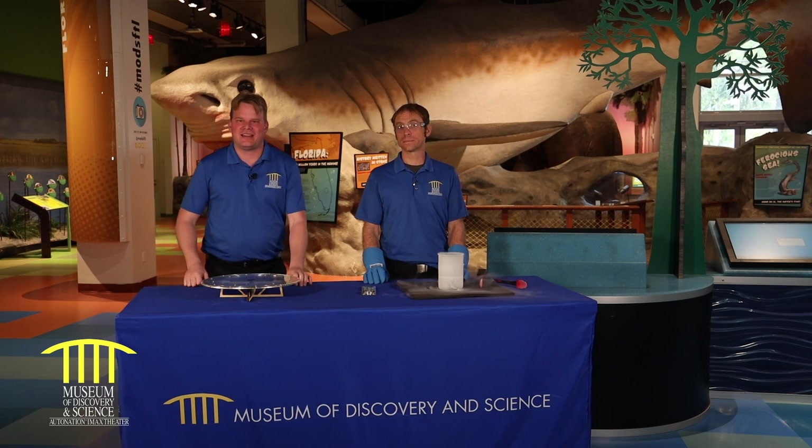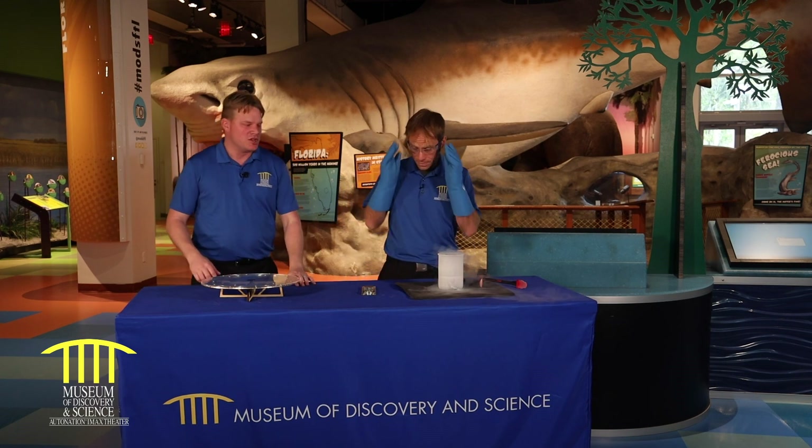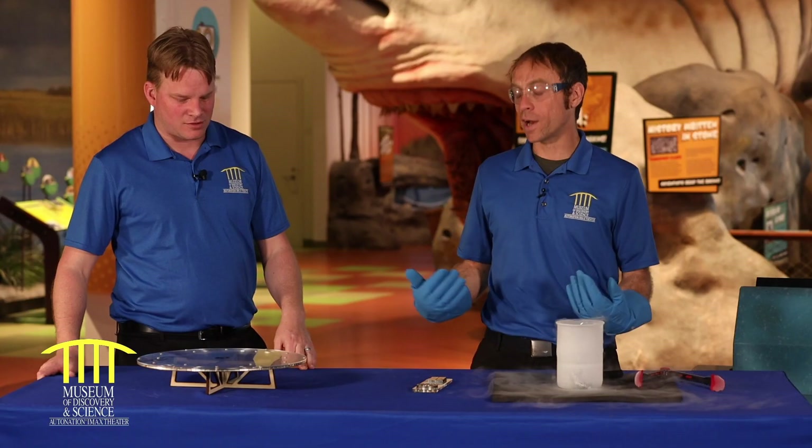Welcome back to the Museum of Discovery and Science. We're here with our mad scientist Brady and some really cool futuristic stuff. We're going to be talking about magnetism and ultimately quantum levitation.